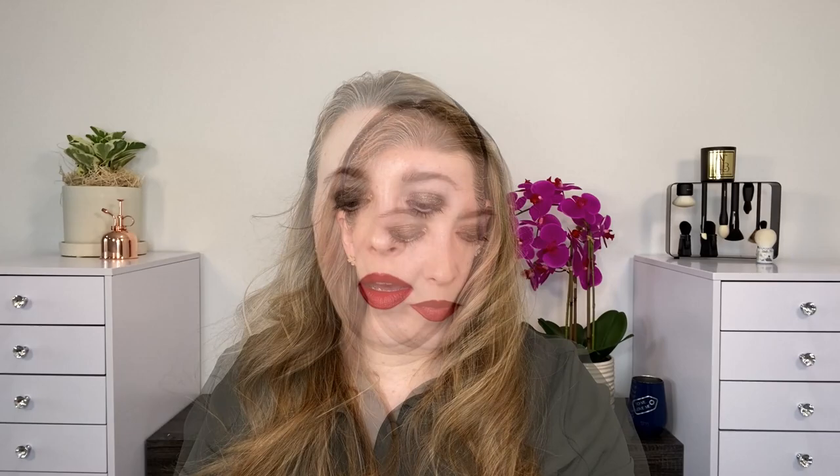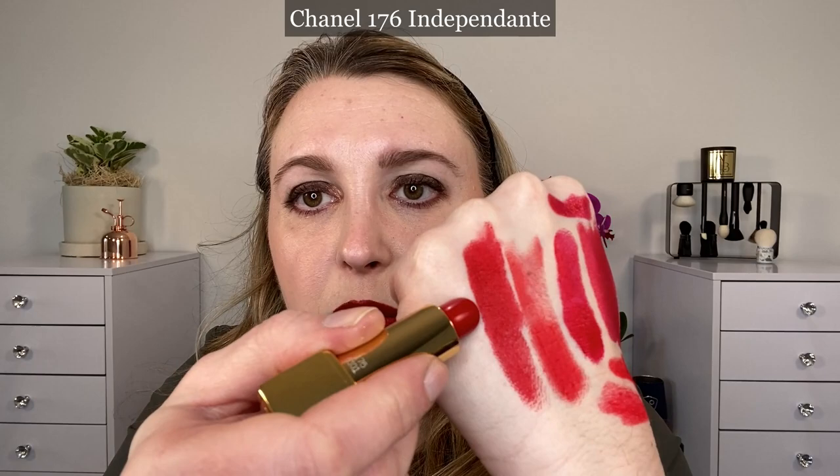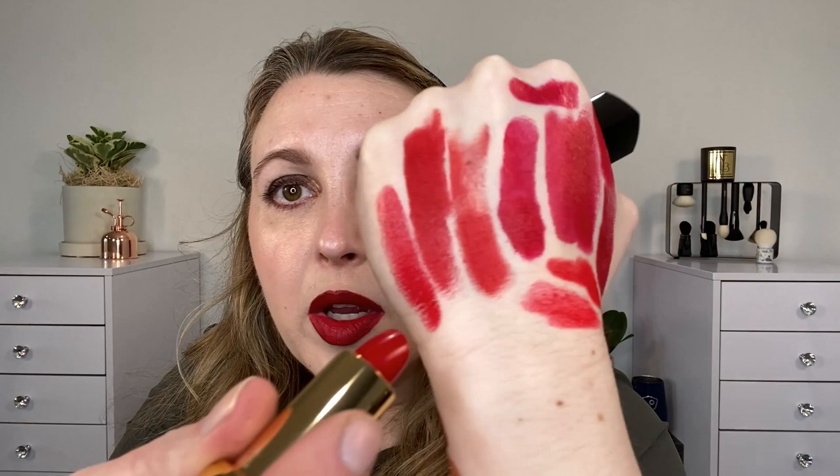A few Chanel shades now. This is number 99 Pirate, and you can see it's actually very close — this might be the closest one I have to it. Pirate is going to be a little bit cooler with a little bit more blue than Runway Rouge, but they're pretty close. The finish is different though — Pirate is a satin, whereas Runway Rouge is a matte, and although it's a creamy matte, it still has a little bit more of that velvety appearance. We also have 147 Emblematique, which is going to be a little bit warmer in tone than Runway Rouge. And last up, 176 Independent, which is going to be lighter in tone and actually a little bit more neutral — not quite as cool in tone as Runway Rouge.